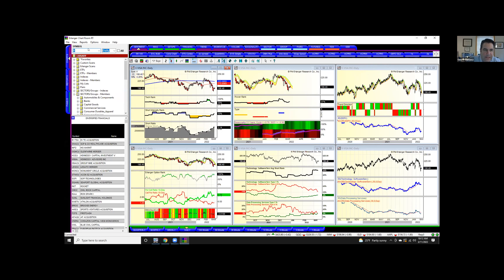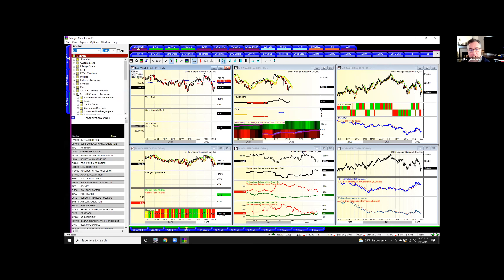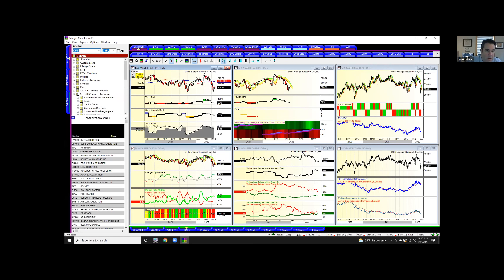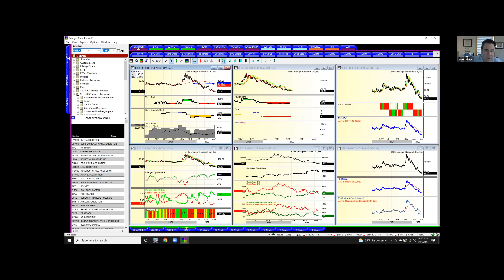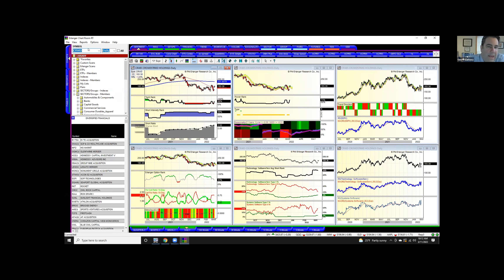There's Visa — shorts are starting to come into Visa a little bit. Not as much in MasterCard. The credit card guys at Discover have good shorts in it. Discover just needs a little bit of a spark here. I think that last spike in the short interest is going to be interesting to watch. People got nailed in this one. If it gets through 200, watch out — and it'll be interesting to see in the next numbers if people covered.